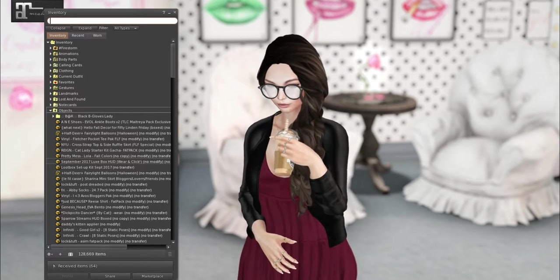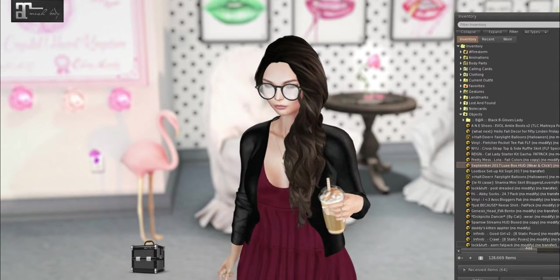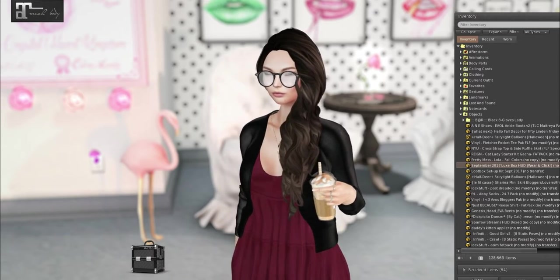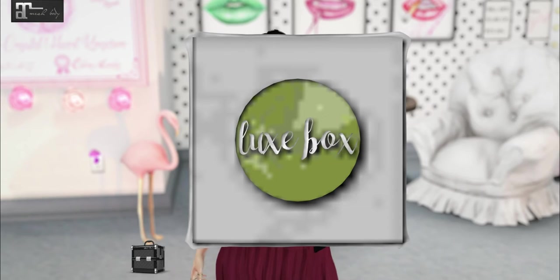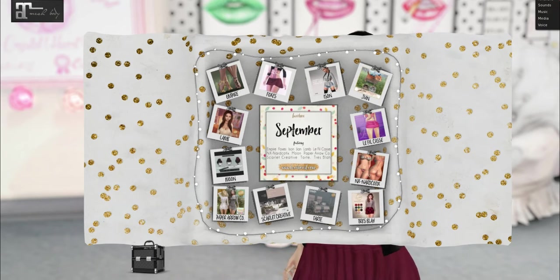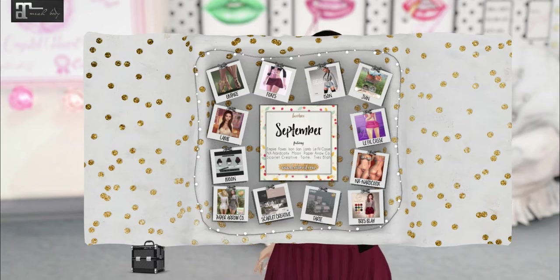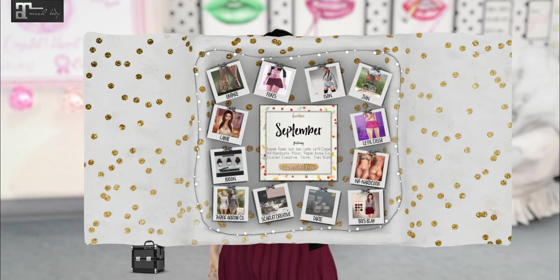I figured we could open it up and look at everything and see what we've got. It normally always has 12 designers. A lot of these are permanent designers in their group, but sometimes they have replacements — always really high-end designers though, and you'd probably recognize most of them. So this round we have Empire, Foxes, Aison, Jeanne, Lamb, La Filcasse, Moon, NX Narcotics, Paper Arrow Company, Scarlet Creative, Tarte, and Trey Blah. The only one I don't buy too much of is NX Narcotics, but it actually looks really cute — like a very sexy bikini.